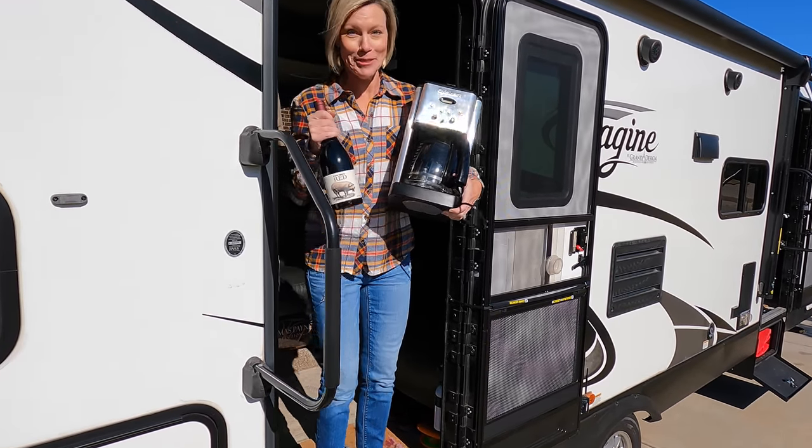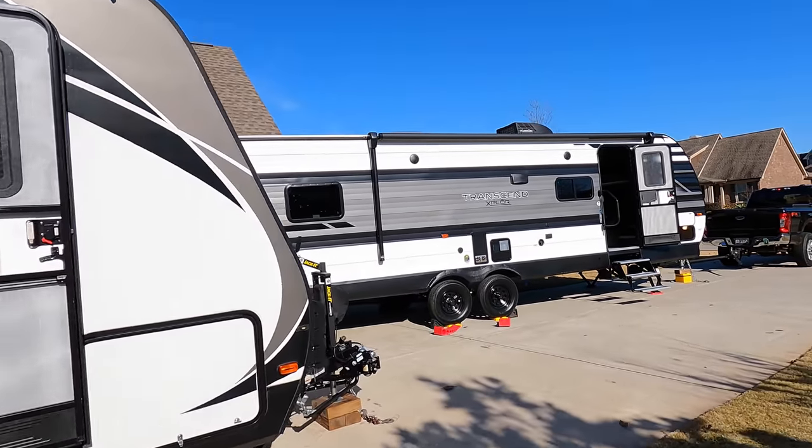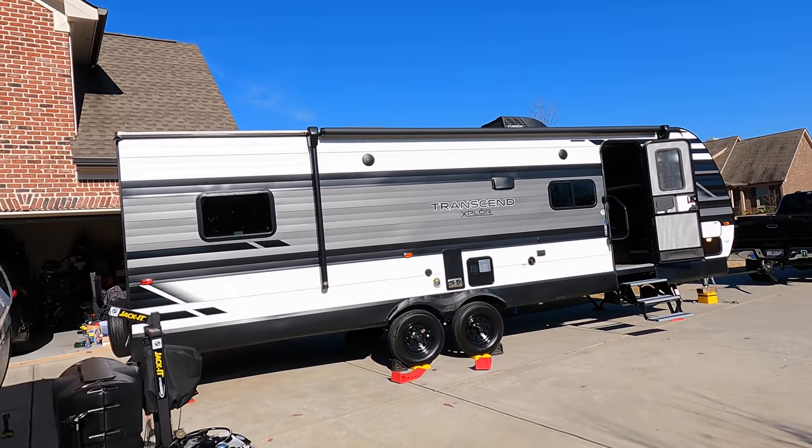All right, y'all do what you want but I'm good. Hey friends, welcome back! Today's moving day — we are moving some of our things out of the Imagine into the Transcend. Grand Design sent us this prototype to play with.